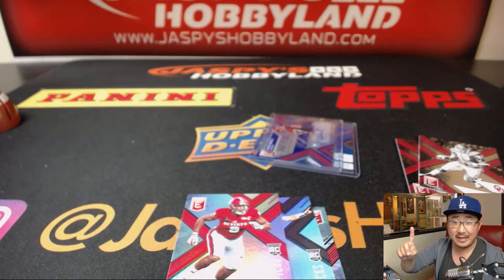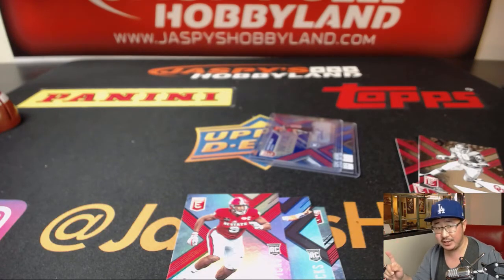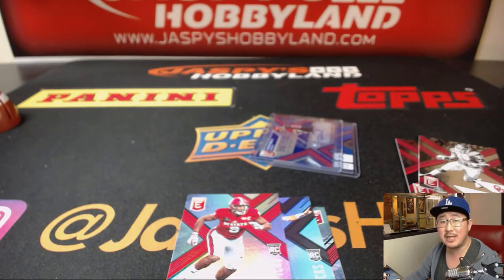We've got one more box of Elite — that's the last box of that case in the store right now. Check it out. And then the next one box break will be from the Fresh case. All that at JaspiesHobbyland.com. Thanks everyone, we'll see you next time. Bye.